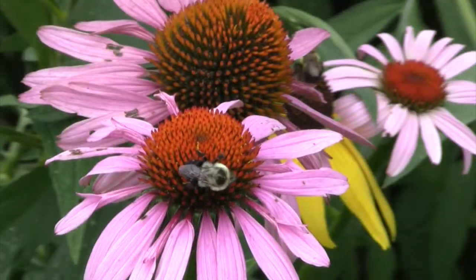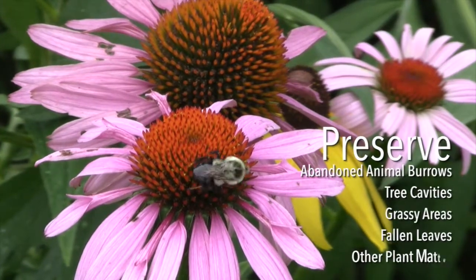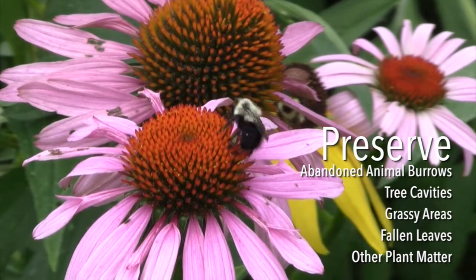Bumblebee populations are also declining and need our help. Preserve small, abandoned animal burrows, tree cavities, grassy areas, fallen leaves, and other plant matter where bumblebees like to nest.